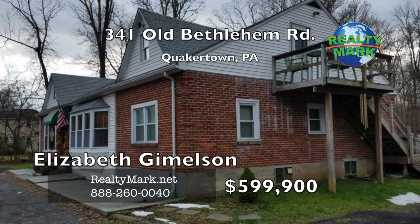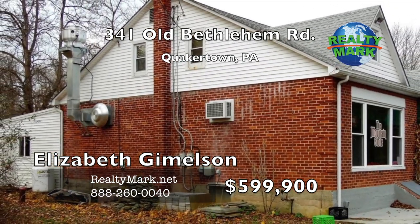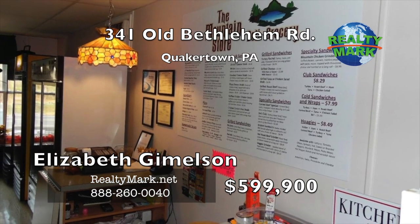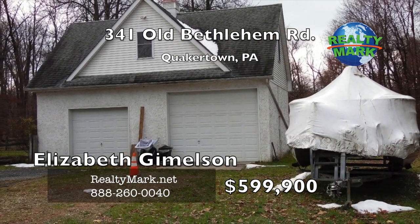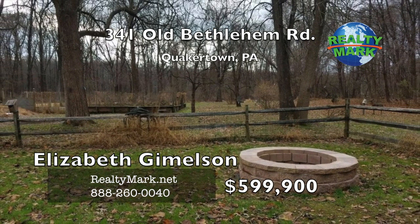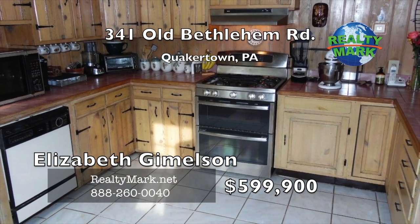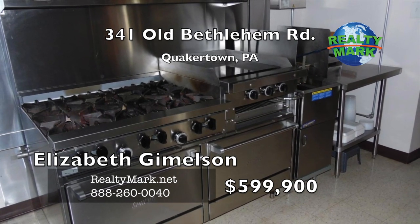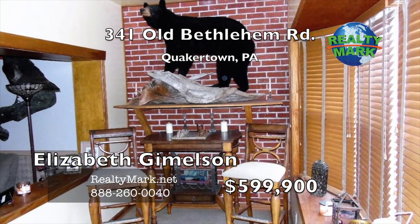Looking for possible income streams at a place where you can also live? This property offers multiple options: a main residence with three bedrooms and two full baths; an in-law suite with one bedroom, one bath and a second kitchen; a commercial deli, sandwich shop and grocery store as a turnkey operation; bait and fishing supplies sold out of an oversized two-door detached garage with a loft deck convertible to living space; and an organic garden for personal use or to sell. Just minutes from Knox-Mickson State Park, with a steady flow of customers. Call Elizabeth Gimmelson for more details.